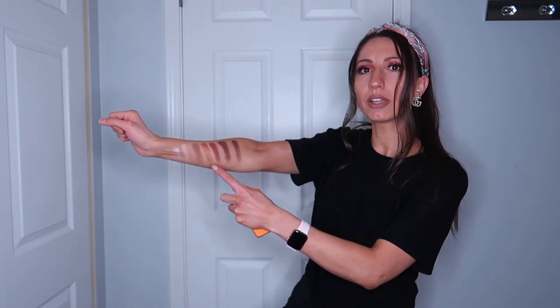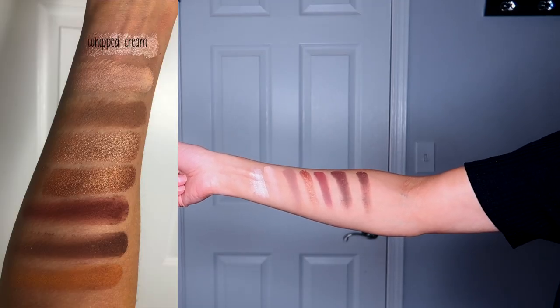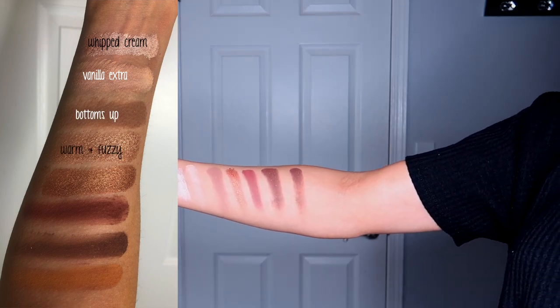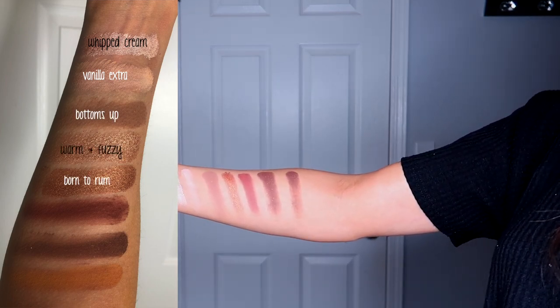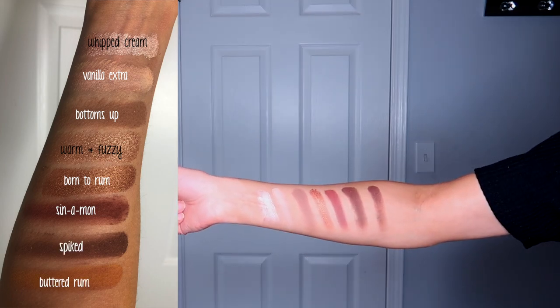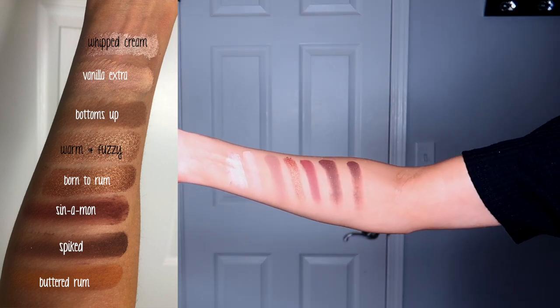I've already swatched it — here are all the amazing colors. Starting from the wrist: the first color is Whipped Cream, the second one is Vanilla Extra, third one is Bottoms Up, then we have Warm and Fuzzy, Born to Rum, Cinnamon, Spiked, and Buttered Rum. Cinnamon, which is the third from last, is the one that got ruined but it is one of my absolute favorites.